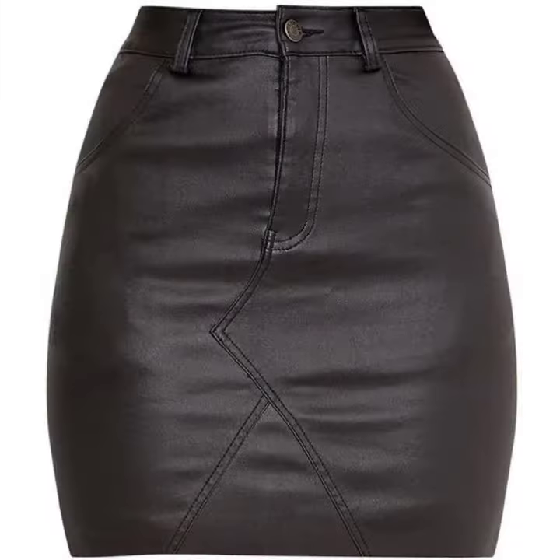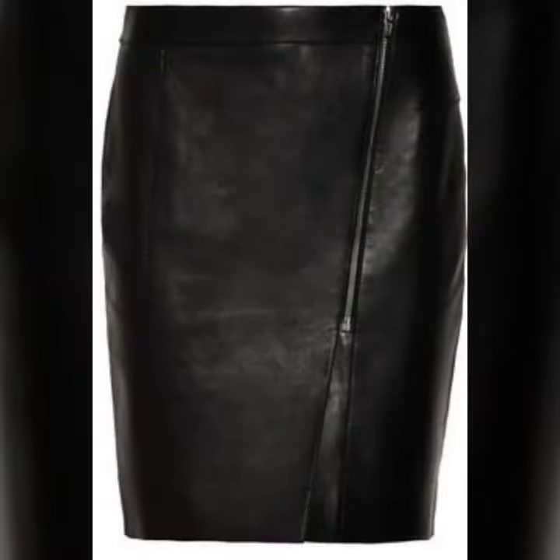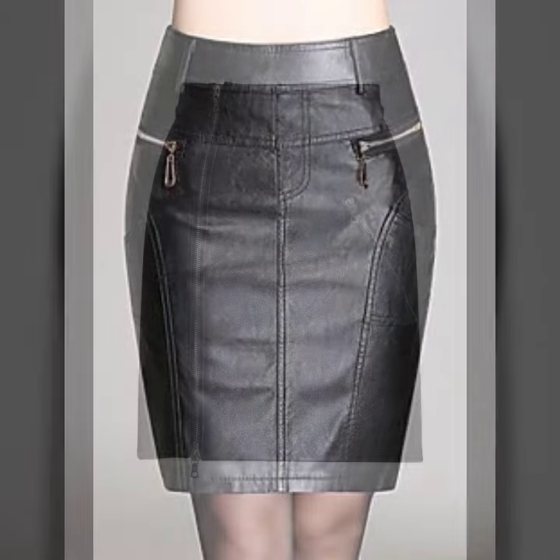Friends, if you want to buy these types of leather latex mini skirts online, there are websites that sell these types of skirts, like www.ebay.com, www.amazon.com, and www.garnstudio.com. You can buy these beautiful and stylish leather latex mini skirts online from there.